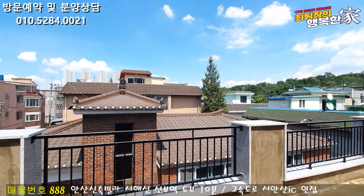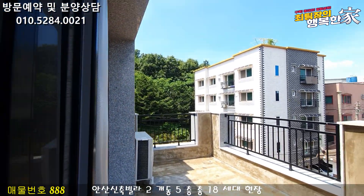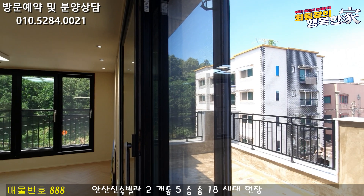This is not the original terrace. Today I'm going to show you a wide terrace.